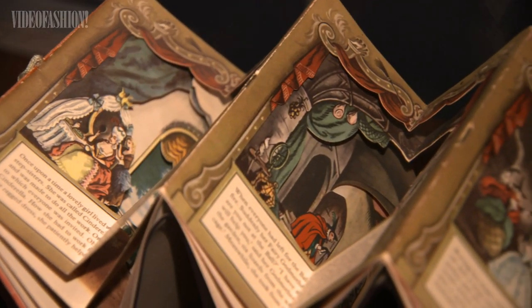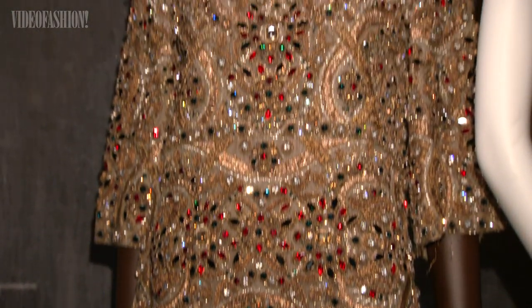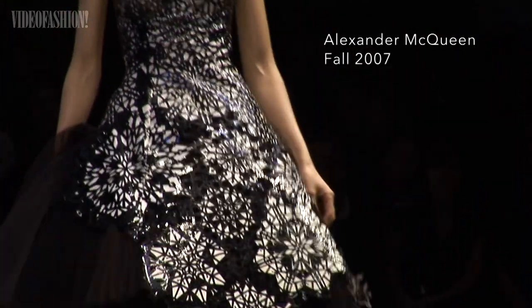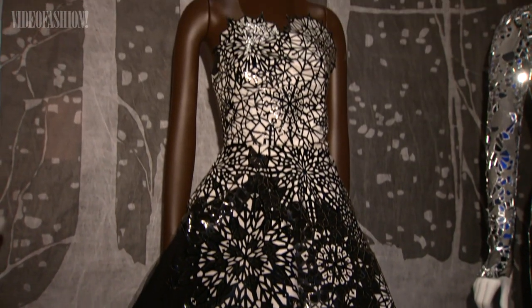I noticed early on that a lot of these tales have these important references to fashion, even if they're kind of vague, like a gold dress covered in jewels. So I started pulling those ideas out of the tales and thinking, how would I illustrate these using actual fashion objects?